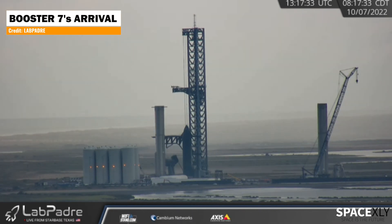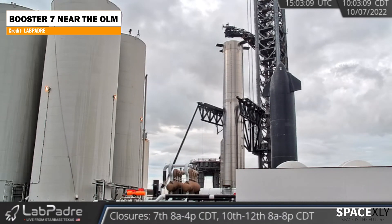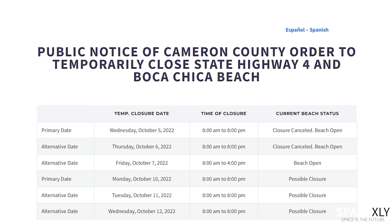After a few hours, it was moved near the orbital launch mount and is now put in a lifting position between the chopstick arms. We are expecting to see a fully stacked Starship with S-24 on top of Booster 7 before Monday. A possible road closure schedule is posted for Monday on the Cameron County website.